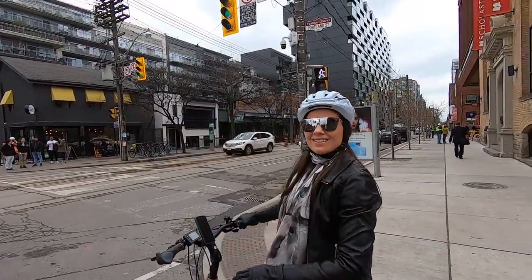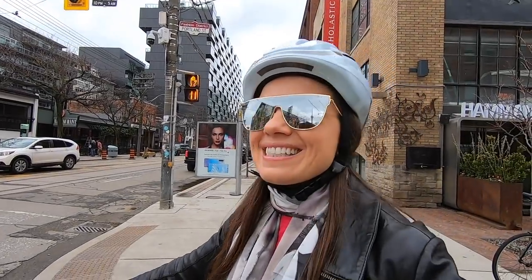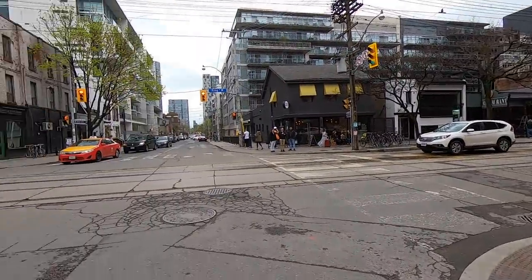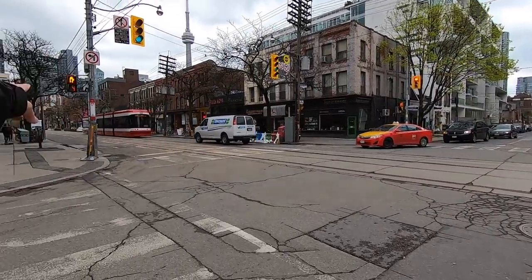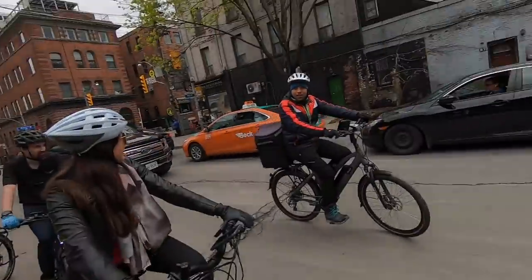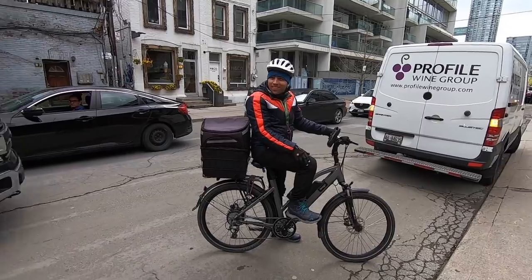We're at King West right now, and it's very exciting because they've kind of turned the street into more of a pedestrian and streetcar street — cars are only allowed to ride one block. Look at this — we're going on an electric bike tour of the city!